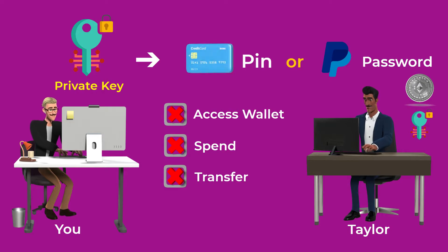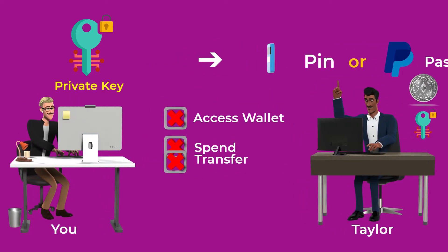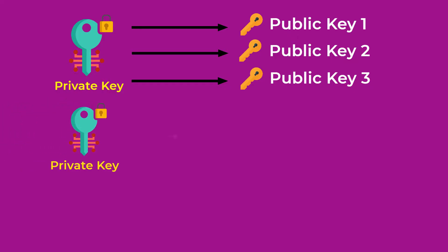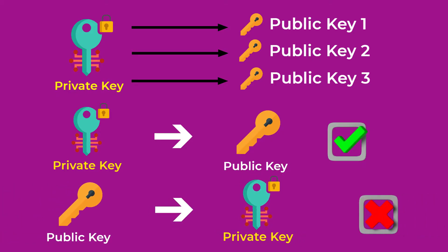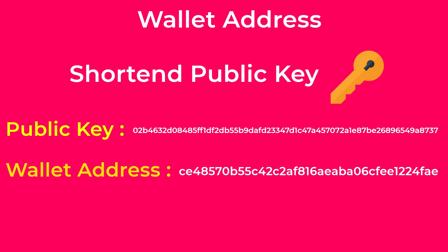A private key is like your digital signature that you use to sign or approve transactions from your wallet. You can create multiple public keys linked to the same private key, and you can recover a public key if you have the private key. But it is impossible for someone to generate your private key using your public key. Another term you should understand is your wallet address, which is the shortened version of your public key, and this is the most widely used format of the public key today.